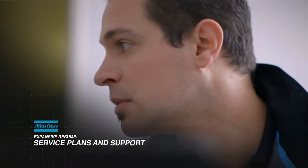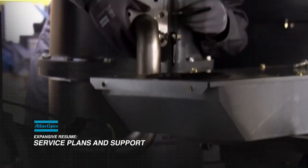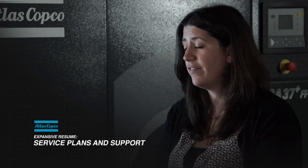Everyone at Atlas Copco takes pride in the fact that we provide a range of options for our customers, to give them the peace of mind in knowing that their equipment is going to stay up and running and get the maximum amount of efficiency.